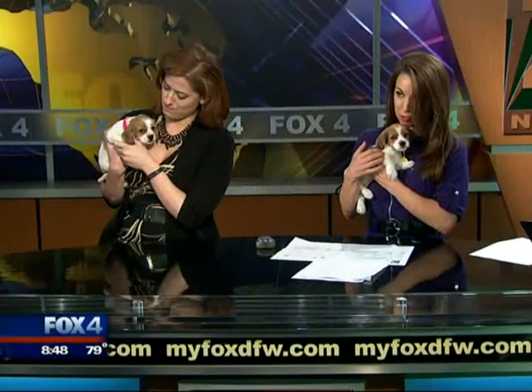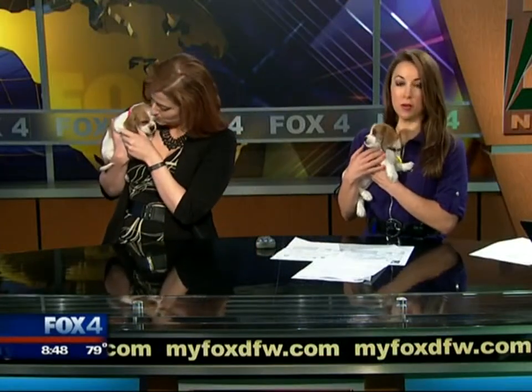So sweet. Okay, focus — it's so hard to focus with these cute animals here. 12 minutes until 9 o'clock.